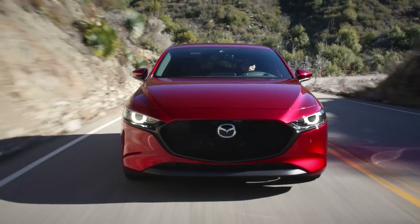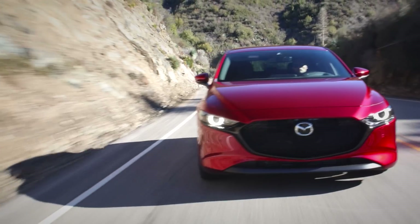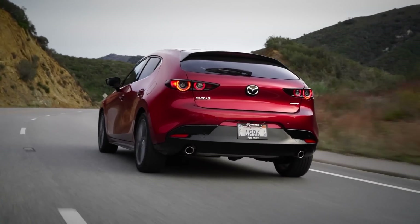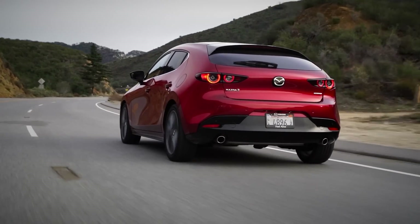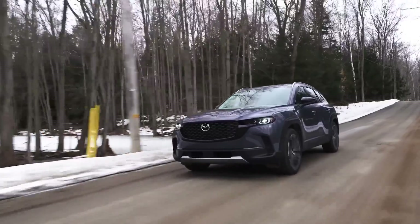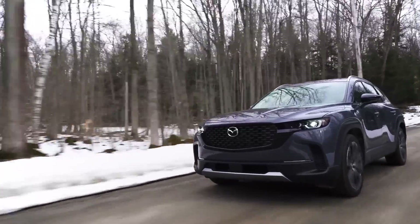Carbon buildup doesn't happen to everyone, and when it does it's usually at very high mileage, usually causing rough running or drivability issues. It can be remedied with a relatively simple cleaning procedure using walnut shell blasting done by a mechanic or dealership. Aside from that, you really don't have much to be concerned about with a naturally aspirated Mazda Skyactiv engine, which has been used for over a decade and has held up extremely well over time.